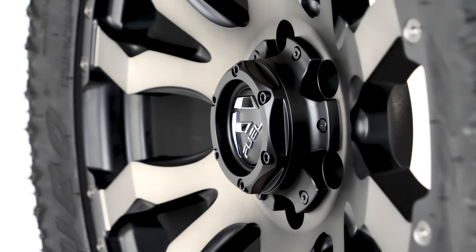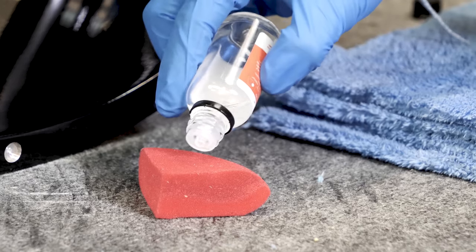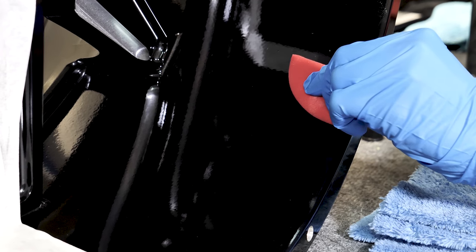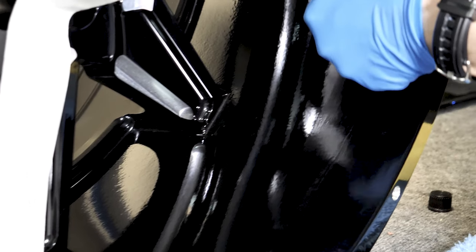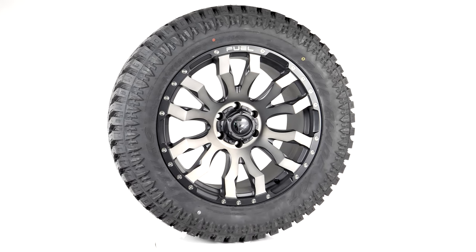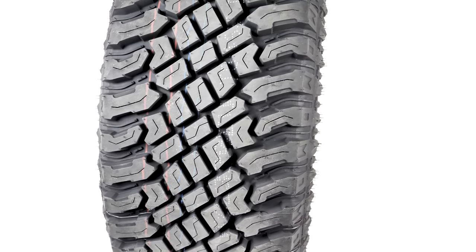These wheels have also been ceramic coated in-house to give extra durable weather and road protection. You can ask about this option when you talk to one of our reps or get more info on SDWheel.com. So that's the matte black, machined spoke Fuel D674 Blitz paired up with the Atturo Trail Blade XT.